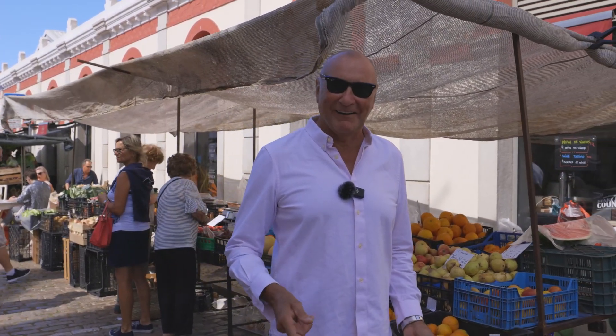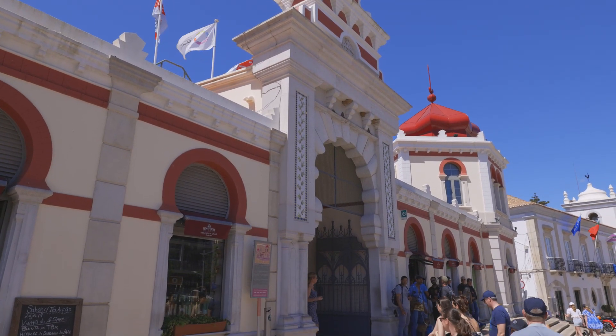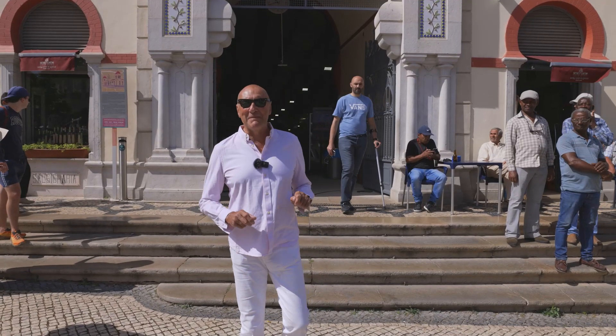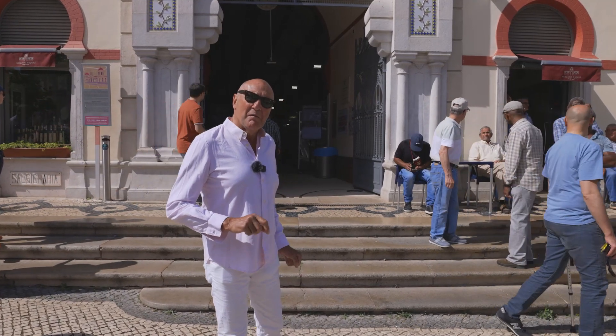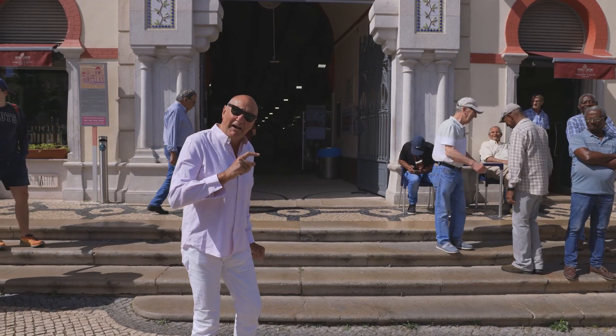So don't be intimidated by the market — come and enjoy it. Behind me you can see the main market, built in 1908, Art Nouveau style. It's been going strong ever since. Let's go and have a look around inside the main market.